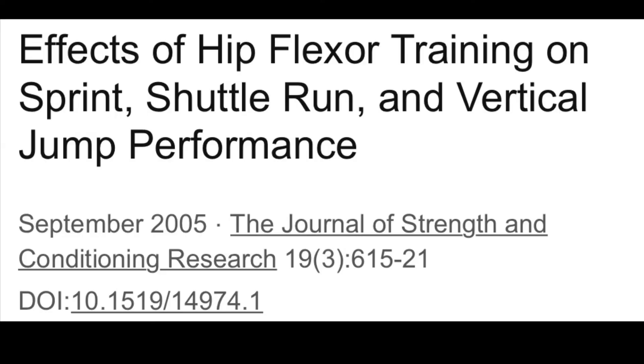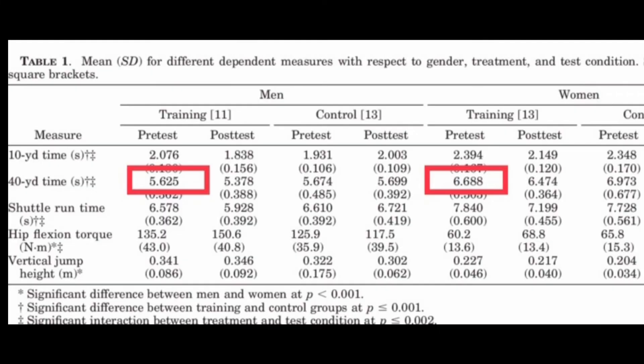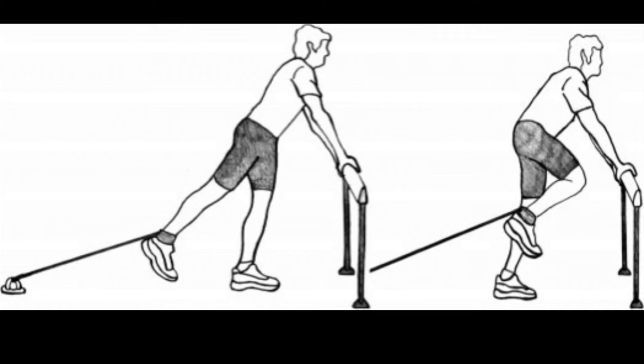On this topic, we have one study. This experiment produced significantly faster sprint times after eight weeks of hip flexor training. The big limitation is the subjects were active but untrained individuals — average 40-yard times were 5.6 seconds in the men and 6.6 in the women. They were not doing any sprint training, just one hip flexor strength exercise. So one can argue that an athlete who's sprinting all the time is going to get all the hip flexor development they need from that.